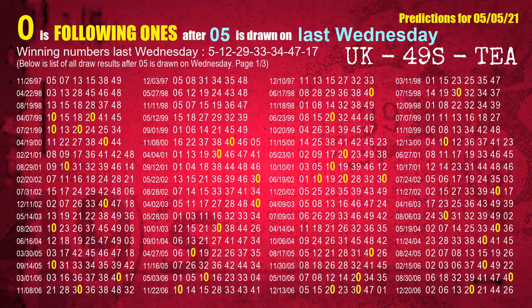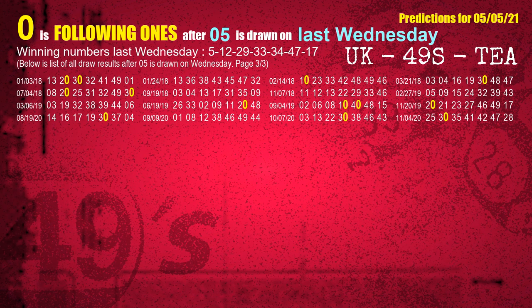After calculating following ones with today's result, we will find out following ones through the result of the same day last week. The first winning number last Wednesday is 05. We list all draw results which are one week after a Wednesday draw with 05 as a winning number. The most frequently following units digit is 0, when 05 is the winning number on last Wednesday. We also highlight the units digit 0 in yellow for you.